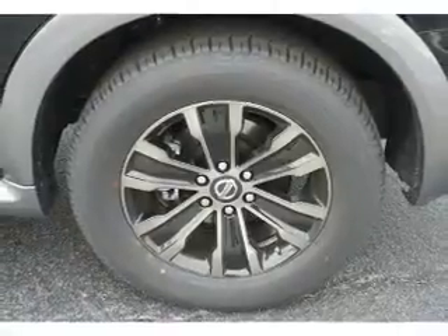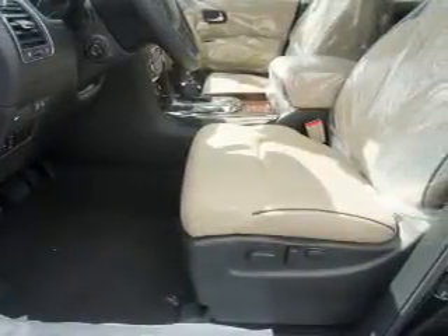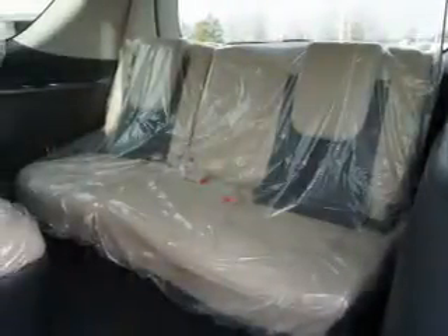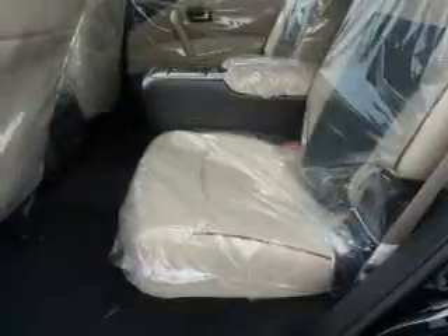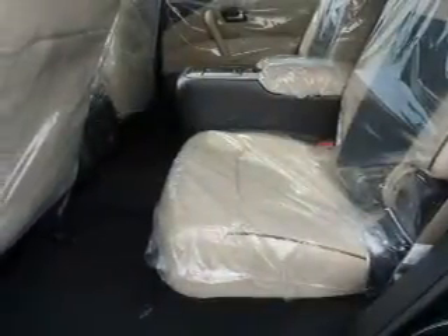Power lift gate. Inside you'll find ventilated seats, heated steering wheel, third row seats, leather seats, heated seats, Bluetooth connectivity, Sirius XM satellite radio, auxiliary input, remote start, and steering wheel controls.